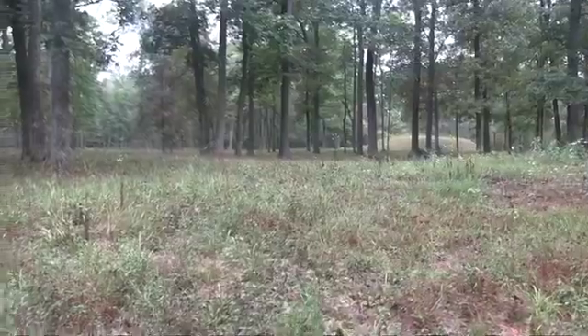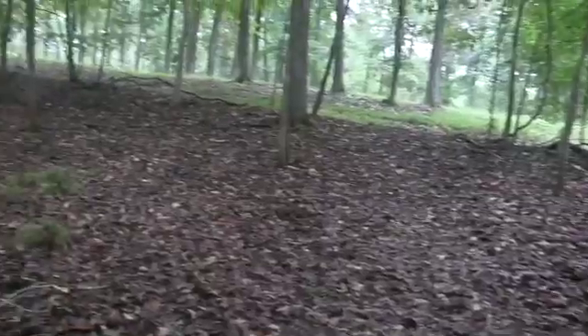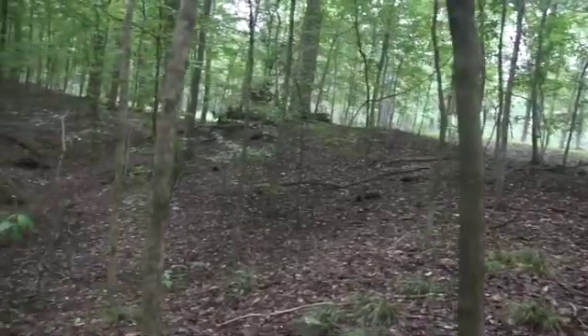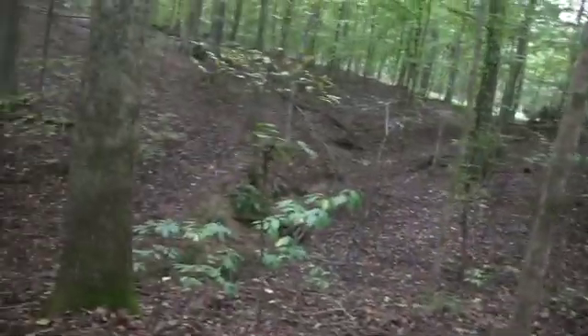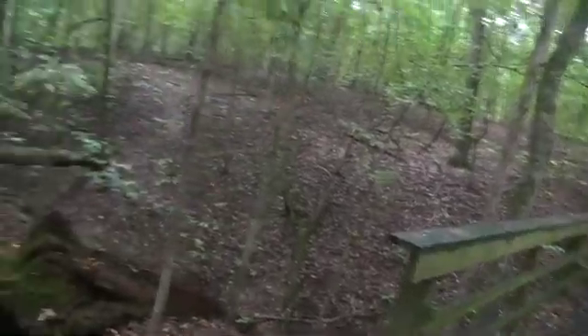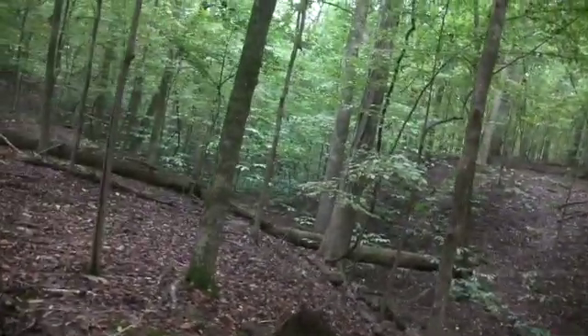Women used the animals' hides to make clothes for their families. I wonder if they had a way of preserving the shellfish. Interestingly, the trail takes us away from that plateau, across the ravine, but it gives us an idea of how quickly this land drops off.